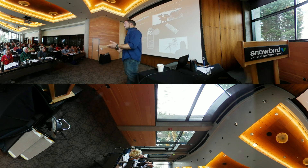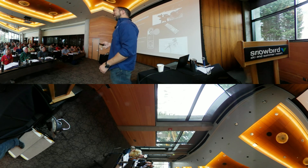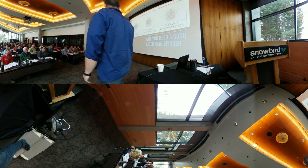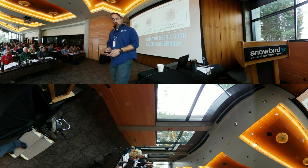So if something's not working, you never come talk to or beat up Brian, right? Today I'm here to talk about what laser rangefinders are.